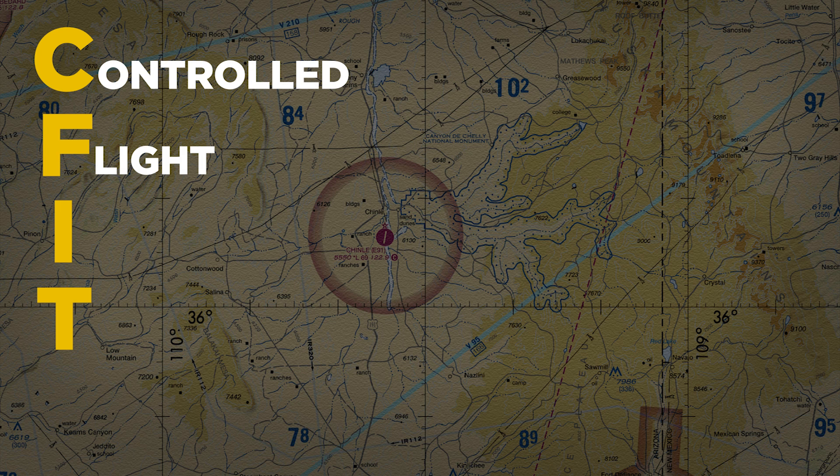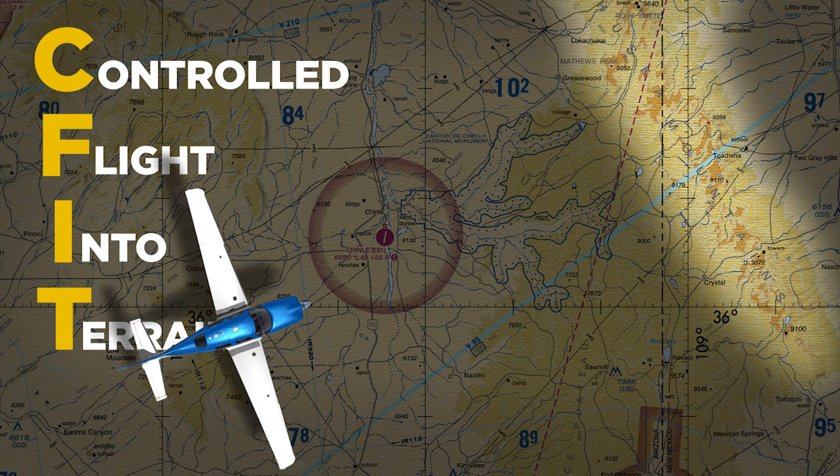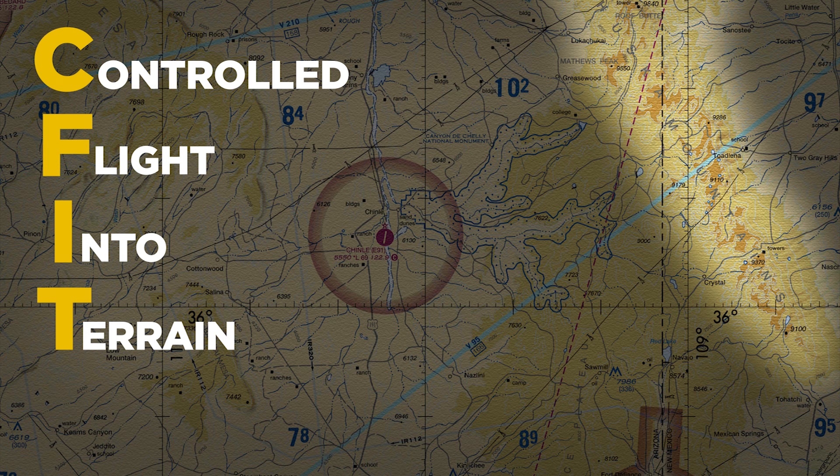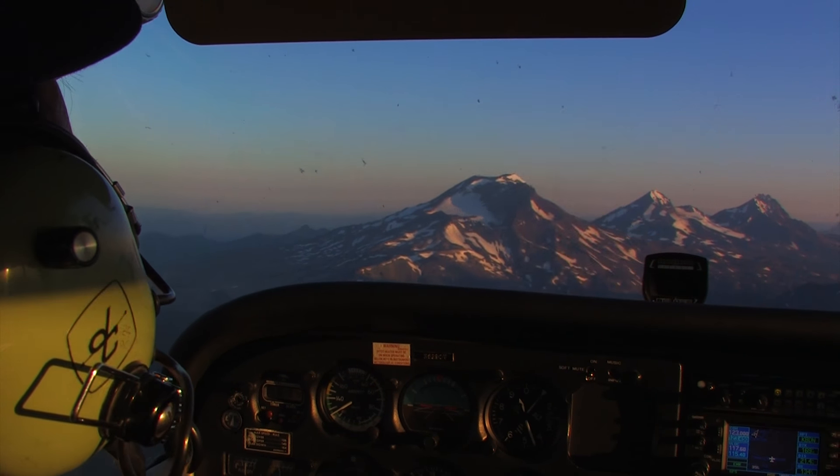CFIT — if you're not familiar with the term, it stands for controlled flight into terrain. What it means is flying a perfectly good aircraft into the ground for one reason or another. For a lot of us, these accidents fall into the 'can't happen to me' category.